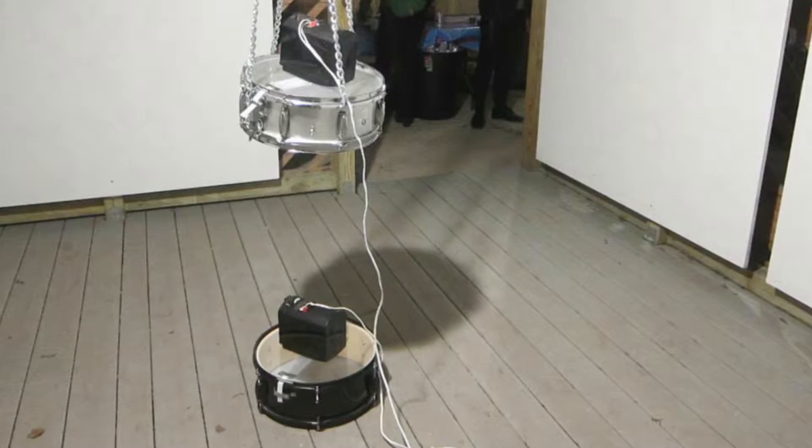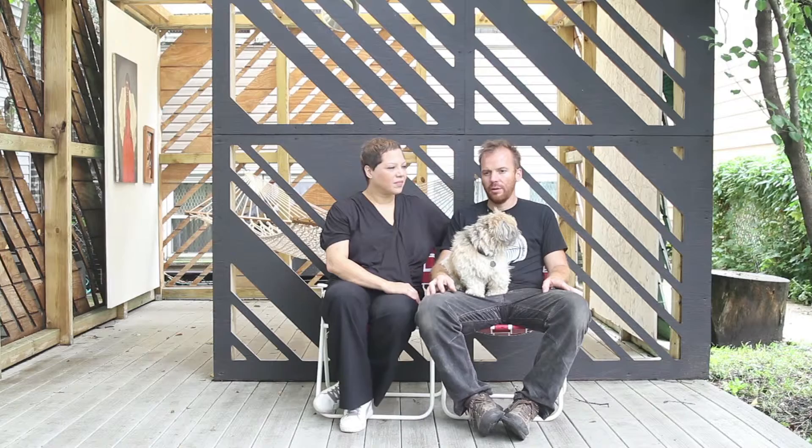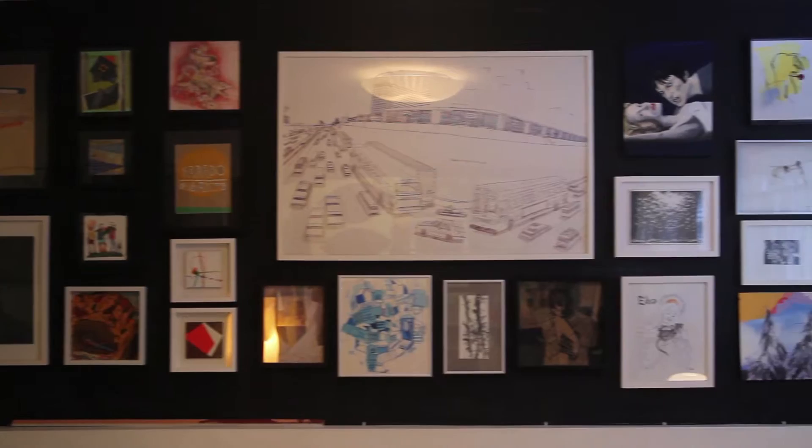We started collecting right about the time we got married in 2002. We bought a piece at Art Chicago at Navy Pier. We would go and score for $150 and get like three great works — maybe we knew the artist, maybe we didn't. But then a couple of pieces we have are expensive.